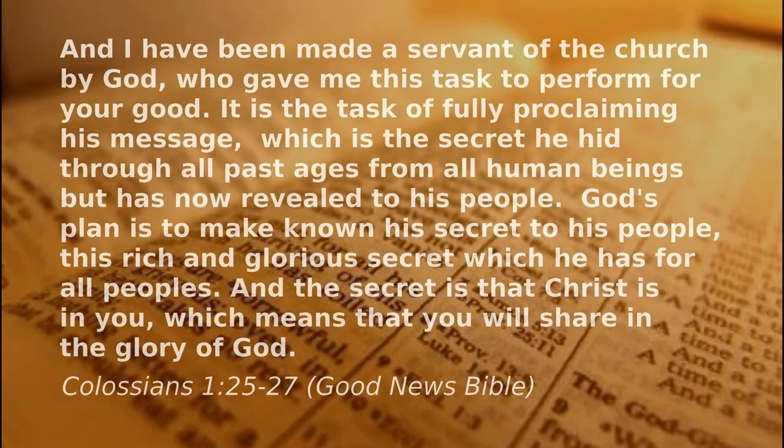Here's a bit more about God's secrets revealed - Paul speaking again: "I have been made a servant of the church by God who gave me this task to perform for your good. It is the task of fully proclaiming his message, which is the secret he hid through all past ages from all human beings but is now revealed to his people. God's plan is to make known his secret to his people - this rich and glorious secret which he has for all peoples. And the secret is that Christ is in you, which means that you will share in the glory of God." People have discovered down the centuries that it's absolutely true that Jesus can be known in a very personal way. It's not for a favoured sort of person - it's available to anyone and everyone, whoever they are or whatever they've done. And if you're listening to this and you don't know Jesus, then it can be you too.